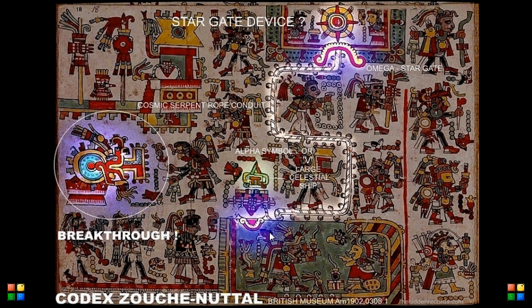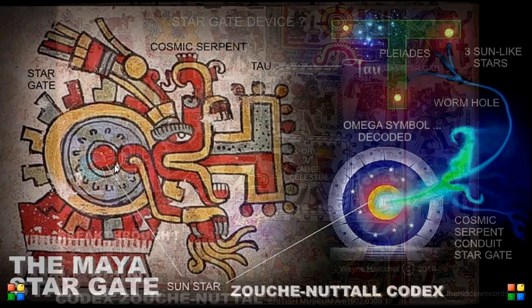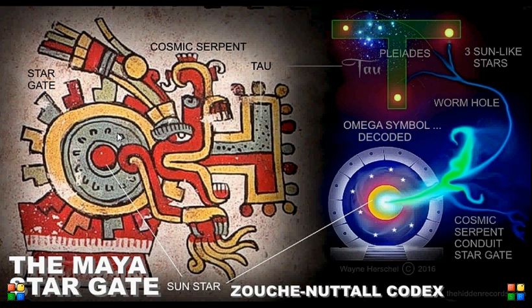One is an address and one is a destination — in other words, point of origin and point of destination. One upside down, one the right way around. That's the device open. The serpent coming out of this ring-like device from a sun is showing pretty much a cosmic plasma ribbon. That is the Tau symbol for Taurus. Three suns — that's in the mouth of the serpent.